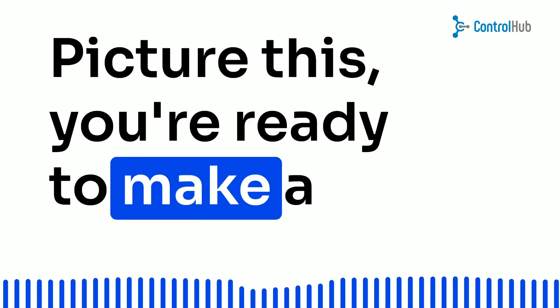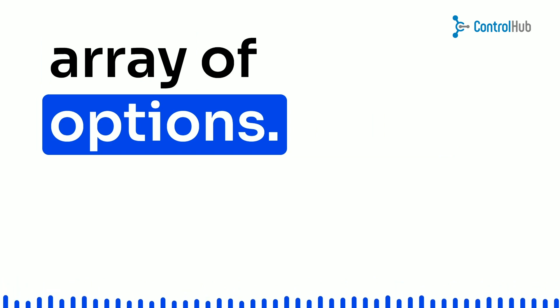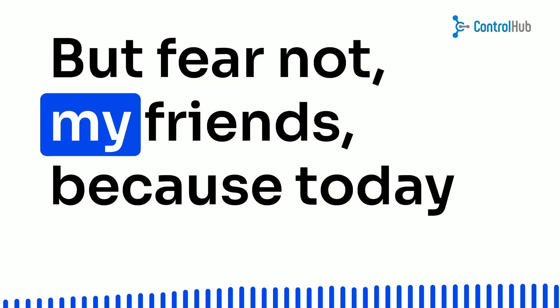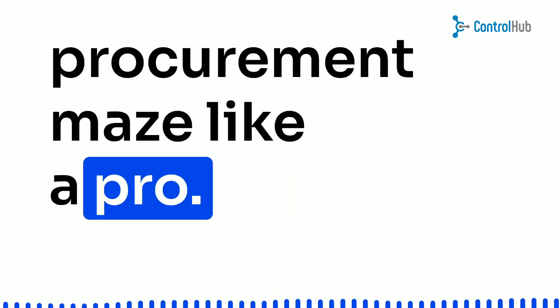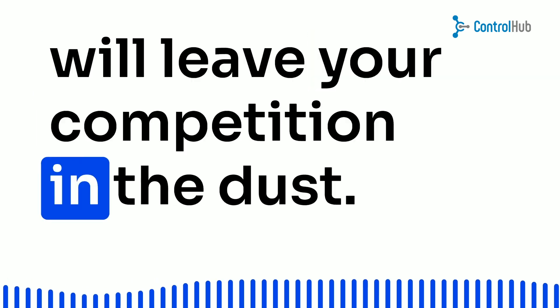Picture this: you're ready to make a purchase and suddenly you're faced with an overwhelming array of options. It's like being a kid in a candy store. But fear not, my friends, because today we're going to discuss how to navigate this procurement maze like a pro. Get ready to craft a killer strategy that will leave your competition in the dust.